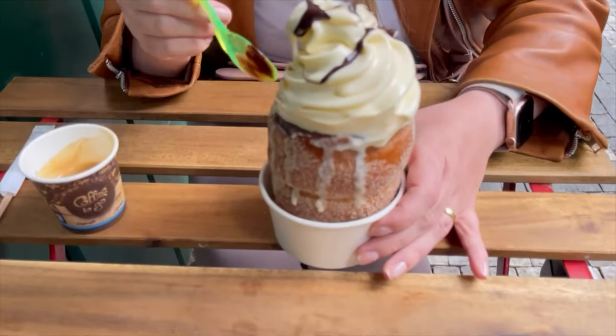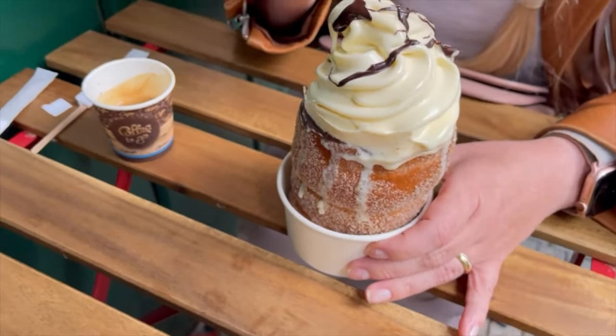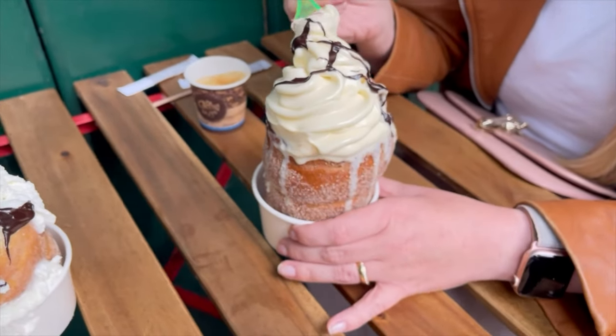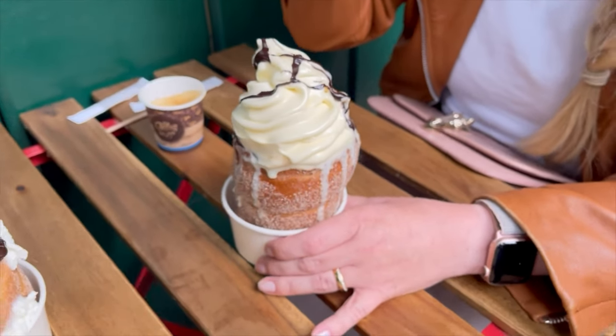I'll also mention the spit cake — it's very popular but not really Bohemian. It's made from rolled dough wrapped around a stick and then grilled. The basic variation is topped with sugar and walnuts, but I went for the modern one filled with chocolate and ice cream. It was delicious but very messy.